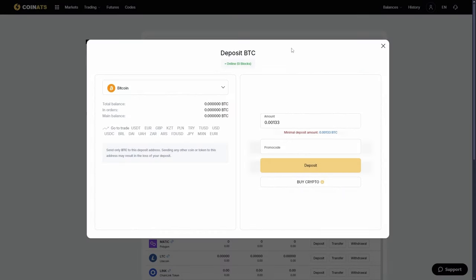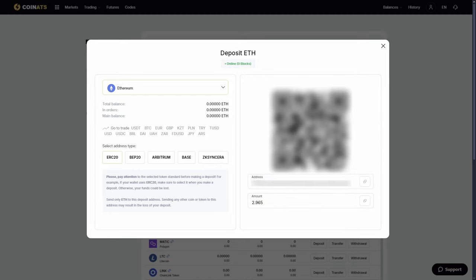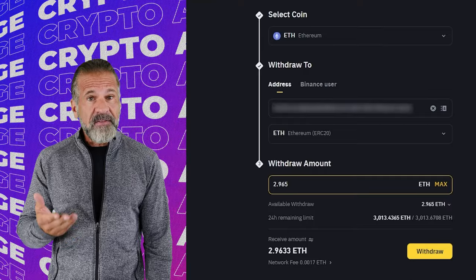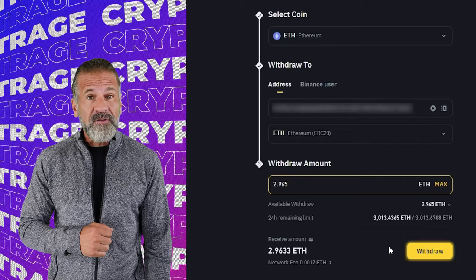Starting arbitrage with $8,000. Let's begin our arbitrage strategy with an initial amount of $8,000. First, go to the Coinats website, find the Deposit page, and copy the Ethereum address. Then, head over to Binance, navigate to the Withdrawal section, select Ethereum, and paste the Coinats wallet address. Enter the transaction amount and click Withdraw.